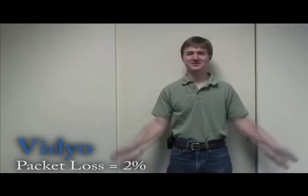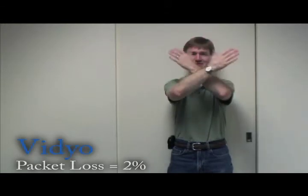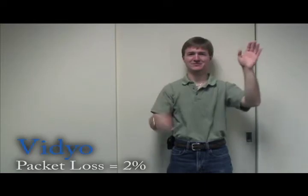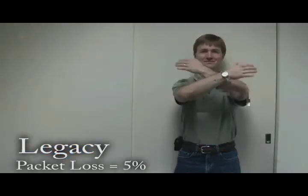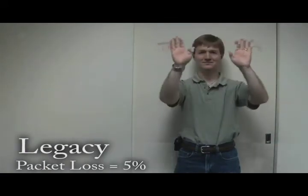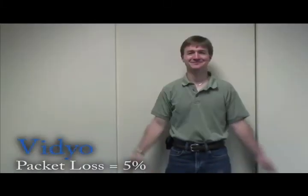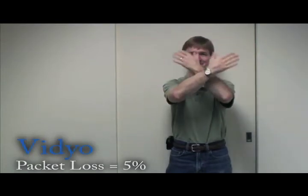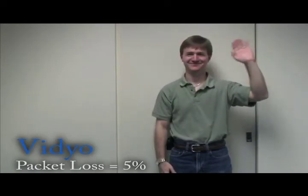By contrast, Video's new generation H.264 SVC, Scalable Video Coding, was designed to maintain top broadcast quality in shared private networks and over the Internet. 5% packet loss bursts are rare in private networks, but for ad hoc contributions over the Internet, they're common. Legacy H.264 AVC produces obvious artifacts. By contrast, Video's H.264 SVC is designed to maintain broadcast quality in network conditions where it's not been possible before.